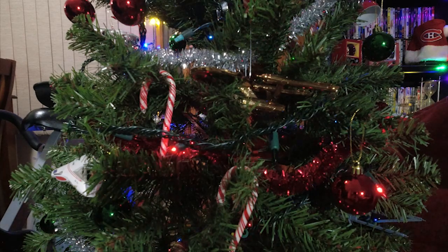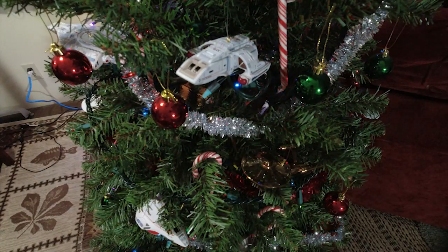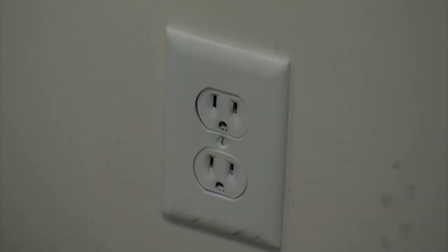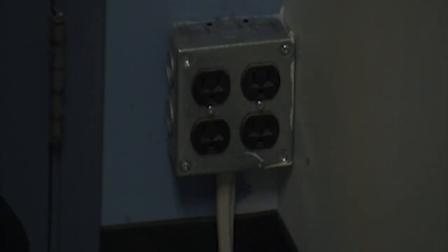If you're using Christmas lights in a tree, make sure that they're inspected — there are no frays or kinks in the actual lighting system. Make sure that they're CSA approved, same with the light bars. You're not overloading any sockets and extension cords, and if you're using power bars, that you're not overdoing the power supply.